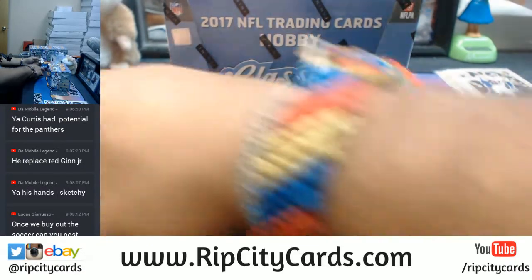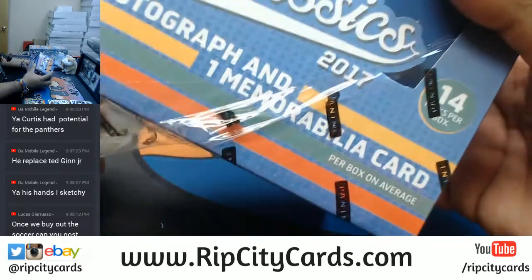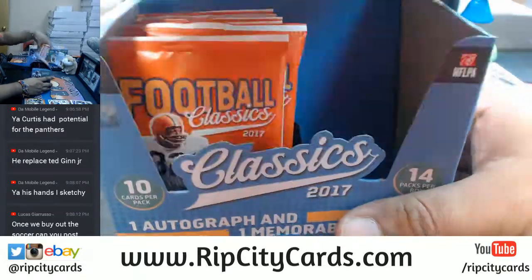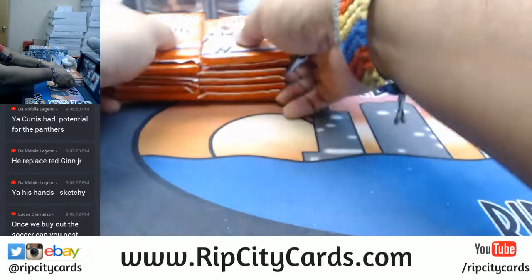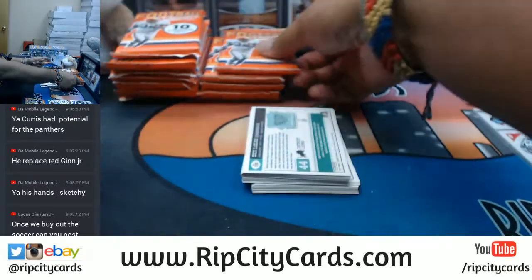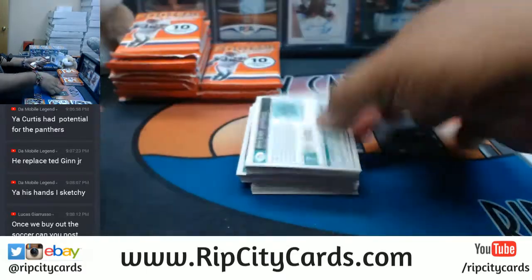Ted Ginn — it's a shame because he's fast as hell, but he cannot catch the ball. Once we buy out the soccer break, I can definitely post another one. I do have four boxes left. Lucas, are you going to buy it out? If you want the rest of the four spots, I can offer you a little discount. At this rate, that soccer break is not going to fill until the World Cup starts.